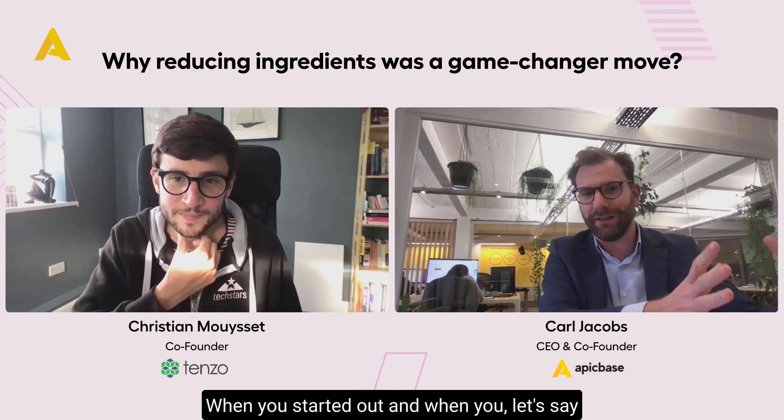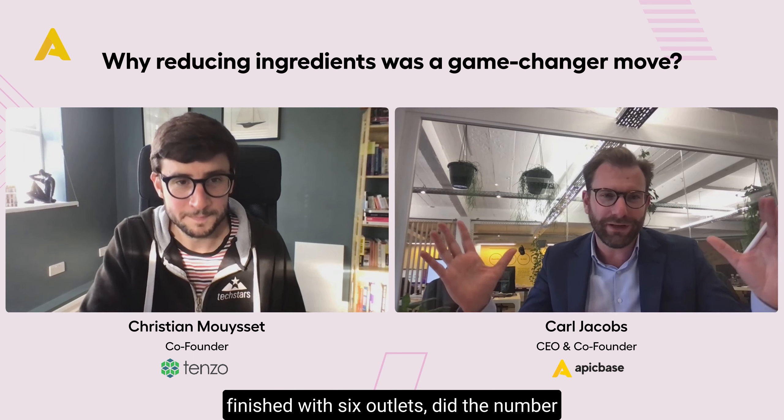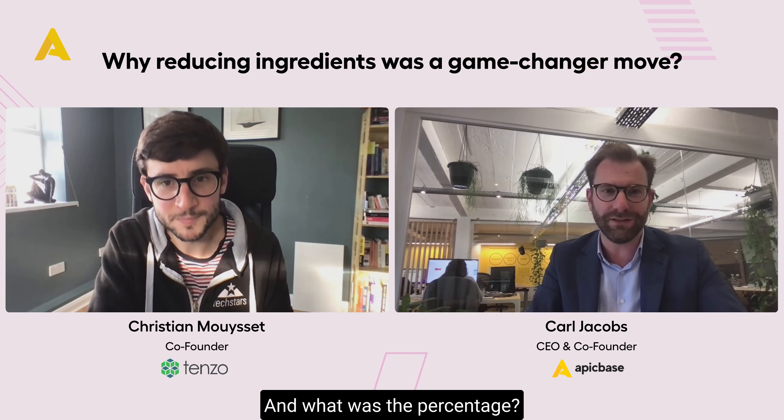When you started out and when you finished with six outlets, did the number of ingredients actually shrink over time? And what was the percentage?